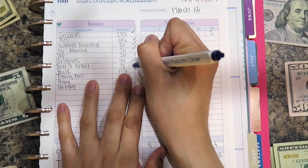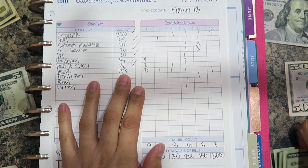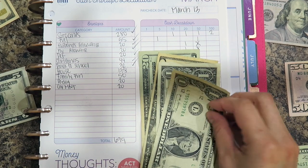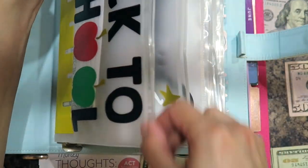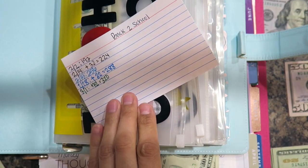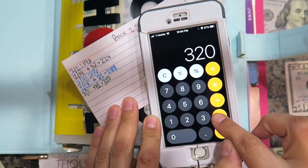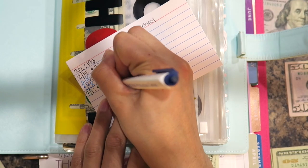The next one is back to school, which is $32 — twenty, thirty, thirty-one, thirty-two. For back to school I currently have $320, so $320 plus $32 leaves me with $352.